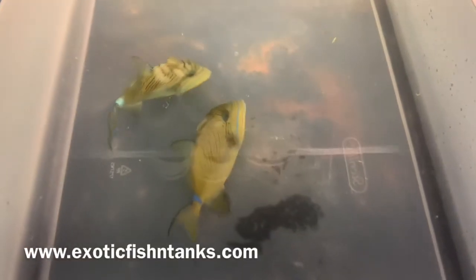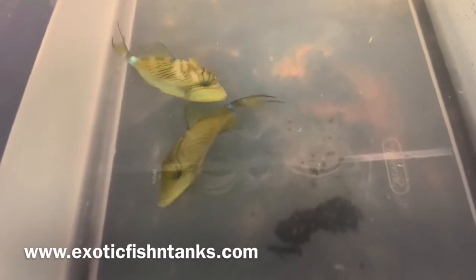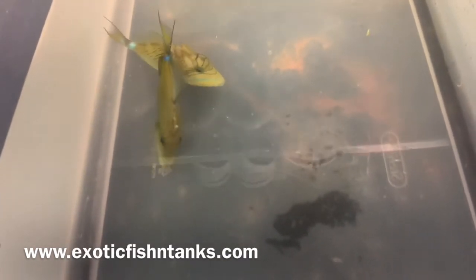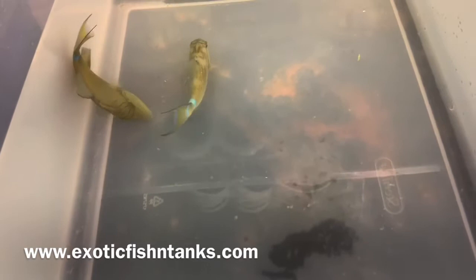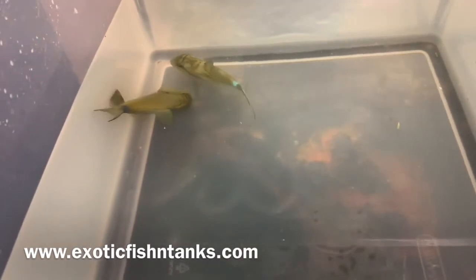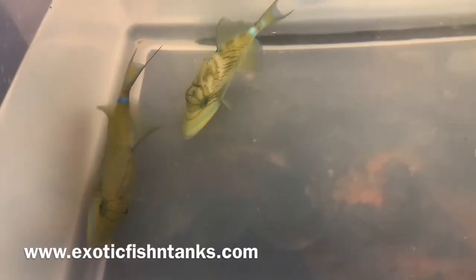Hello everyone, this is Fish Guy Rodney with Exotic Fish and Tanks. What I have here that I'm excited about are queen triggers. They come around occasionally, but they almost never come around at this size — they're five to five and a half inches.